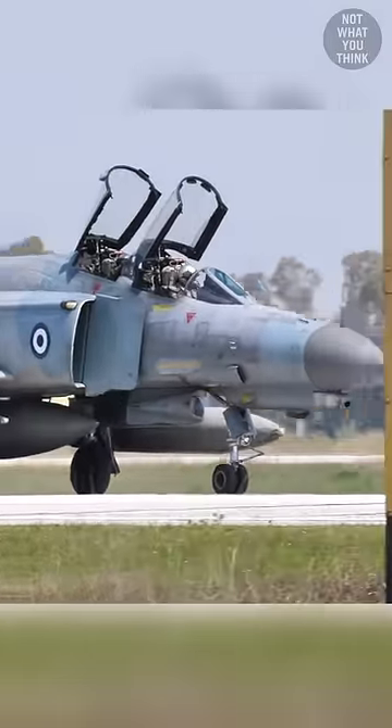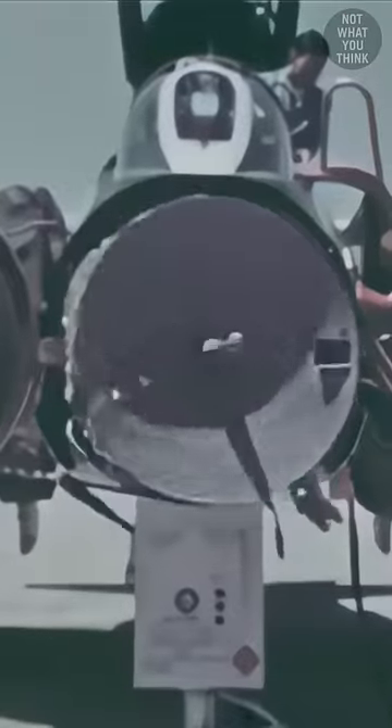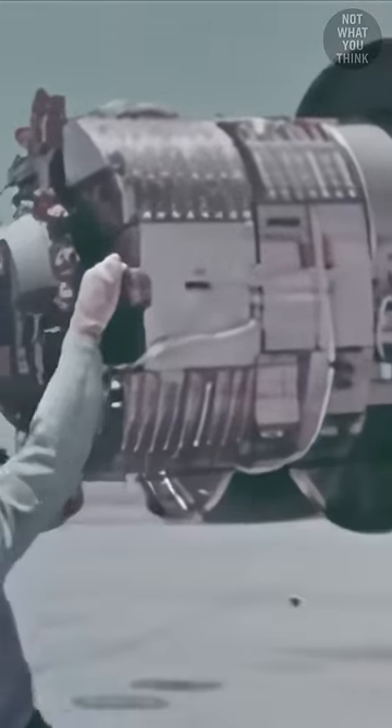What's hiding inside the nose of the F-4G Phantom is not what you think. There is a large radar inside the hollow nose, moving side to side to scan for targets. The actual fire control system sits right behind the radar and can be pulled out for easier access.